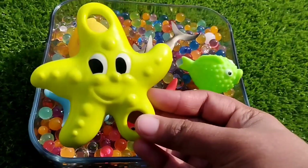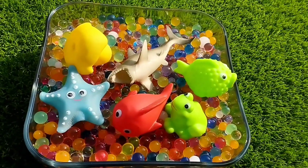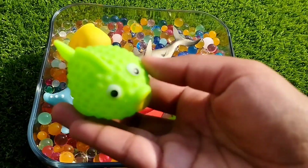The next one is a starfish. This is a starfish. The next sea animal is a puffer fish. This is a puffer fish.